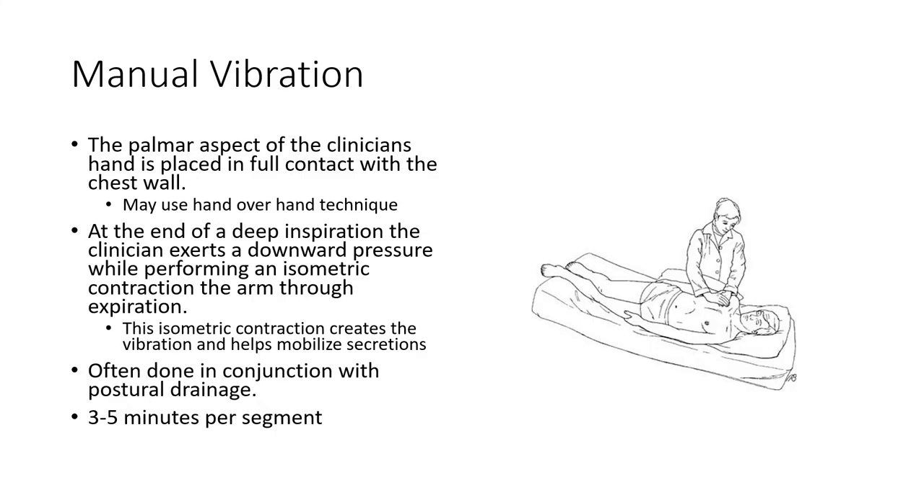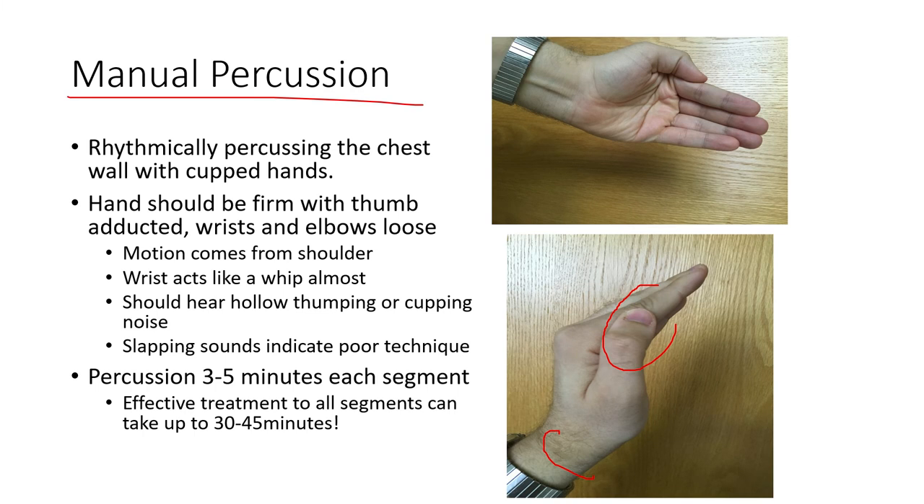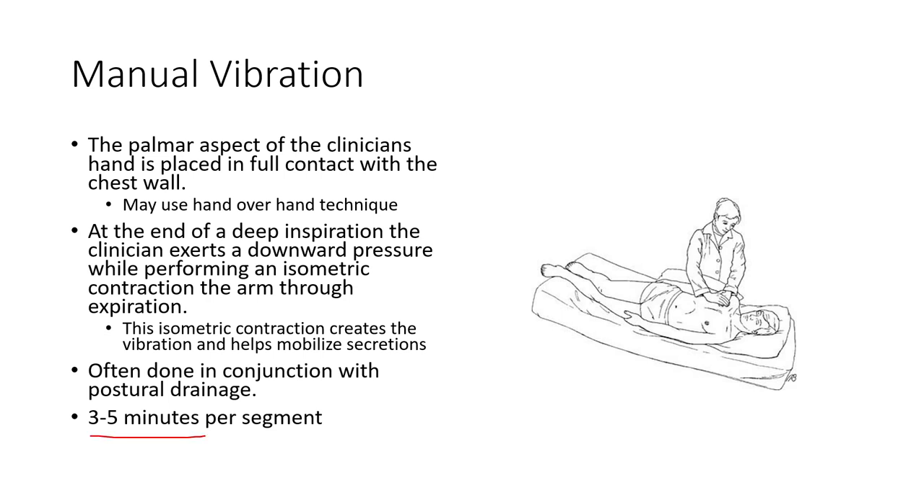Manual vibration is a similar technique using vibration. Basically, you do an isometric contraction: as the patient breathes in and then begins to breathe out, you exert a downward pressure while isometrically contracting, creating a vibration on the chest wall. These are typically done in conjunction with postural drainage. Three to five minutes per segment.